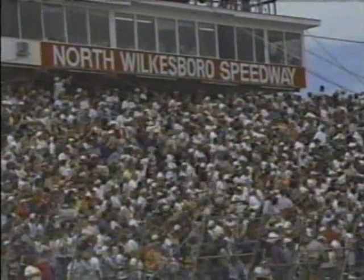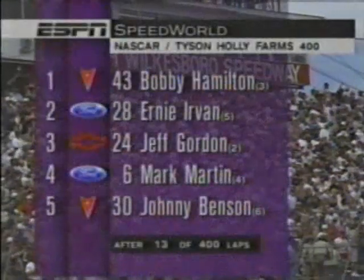Musgrave has fallen back to 10th position and Sterling Marlin is trying to take that spot away from him. Ernie Irvin, still working side by side with Jeff Gordon — he's going to get it. Ernie Irvin goes to second. Now he sets his eyes on that Pontiac. At the same instant, Dale Earnhardt was passing Derek Koch to move up into sixth place. So 13 laps completed: Bobby Hamilton leads, followed by Ernie Irvin, Jeff Gordon, Mark Martin, and Dale Earnhardt in fifth.